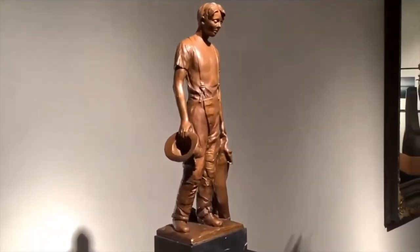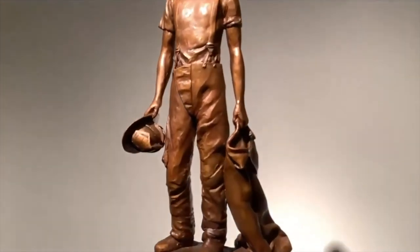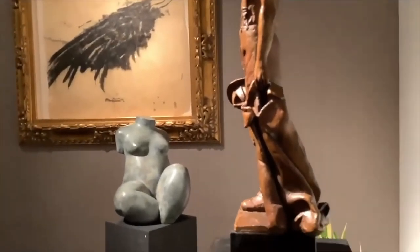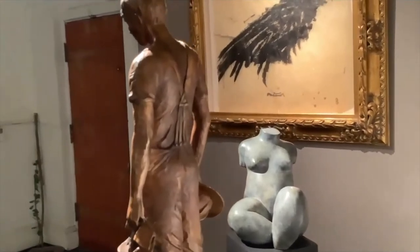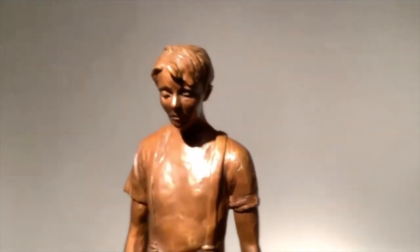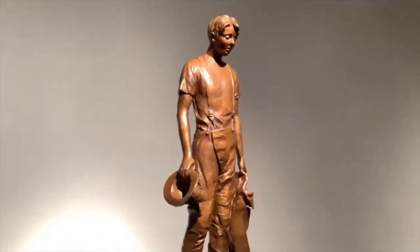Young Firefighter is an example of highly figurative work where many small details are noted. Small Goddess, by contrast, is an example of reductive simplicity. The Young Firefighter was the first study I presented to the Roanoke Firefighters Association when the call for a memorial went out. This idea was rejected on the basis that he was too young to represent the whole body of firefighters. I presented a second study, which was accepted.